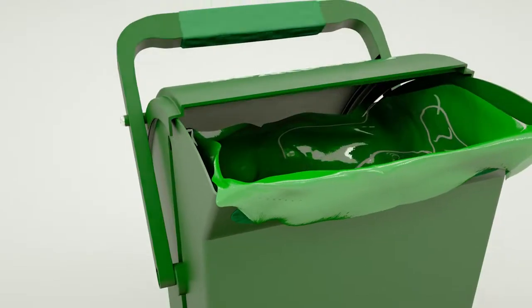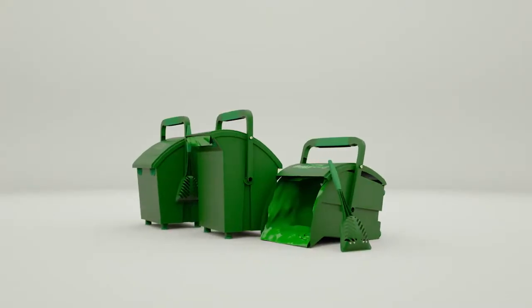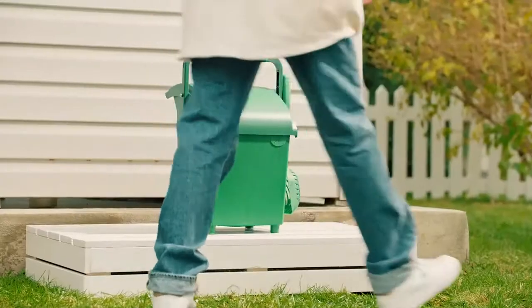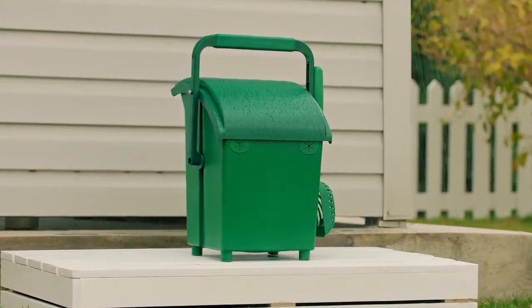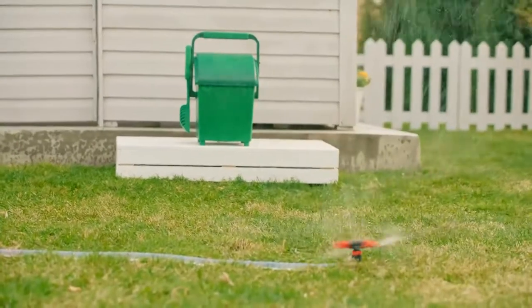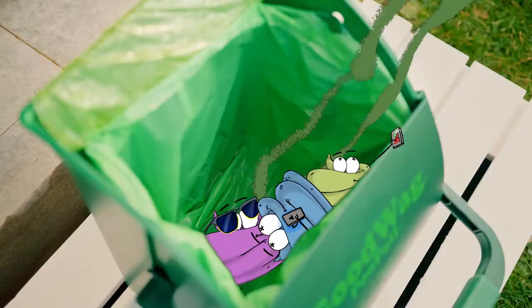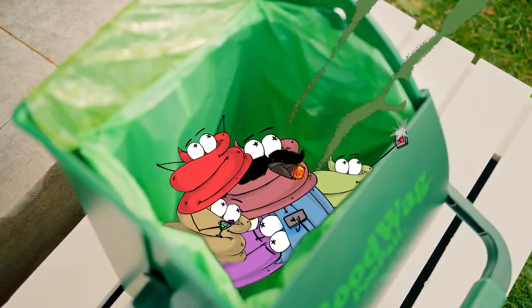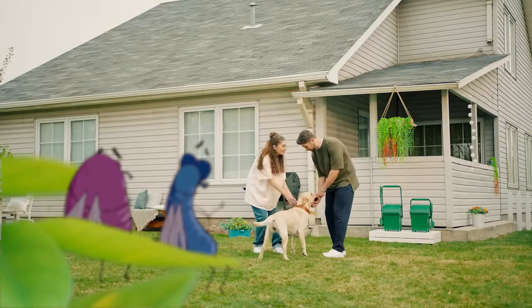Poopail uses gravity and movement to automatically open and close its lid without you worrying about it. With the lid closed, no sun, no rain, not even a water sprinkler can damage the little treasure gems inside the pail. Poopail's ample storage puts no limits on your dog's pooping.